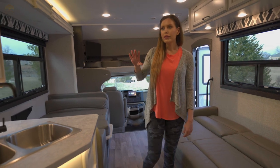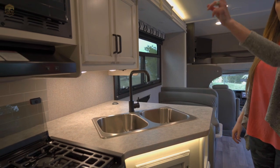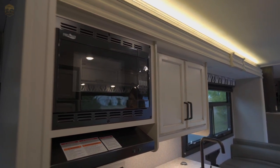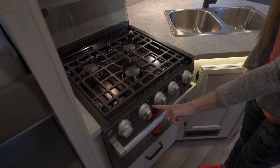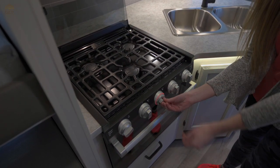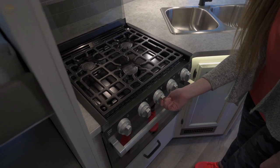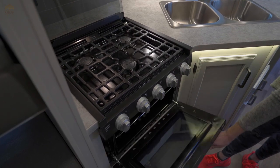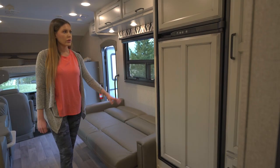Moving through the very nice kitchen — a lot of counter space, double sink here. We also have our microwave and stove. Keep in mind the microwave requires either plugged-in or generator power to work. For the stove, there are pictures of flames on the knobs — you point it towards the flame and then use this lighter to light it. You also have some lights here and you also have your oven — a double oven.